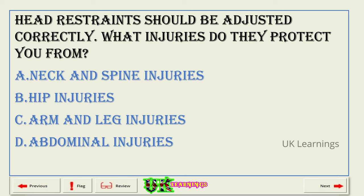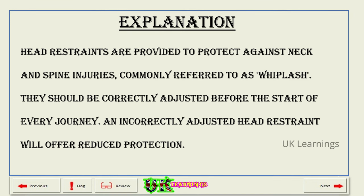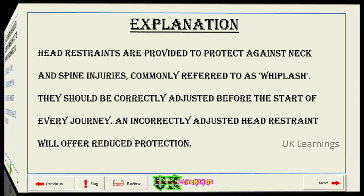Head restraints should be adjusted correctly. What injuries do they protect you from? A. Neck and spine injuries. B. Hip injuries. C. Arm and leg injuries. D. Abdominal injuries. The correct answer is A: neck and spine injuries. Explanation. Head restraints are provided to protect against neck and spine injuries, commonly referred to as whiplash. They should be correctly adjusted before the start of every journey. An incorrectly adjusted head restraint will offer reduced protection.